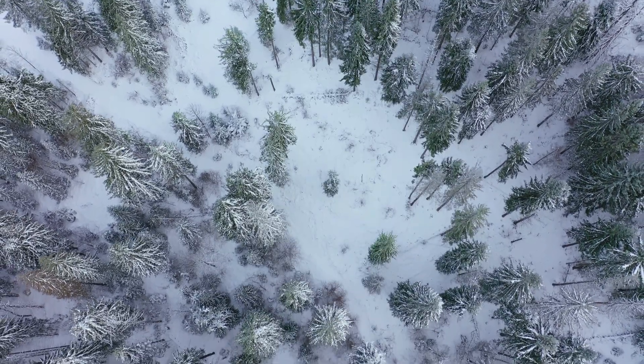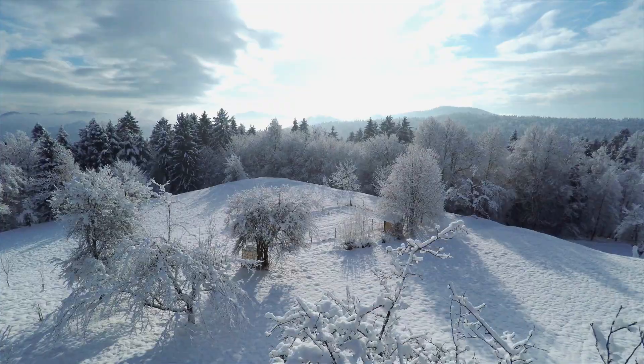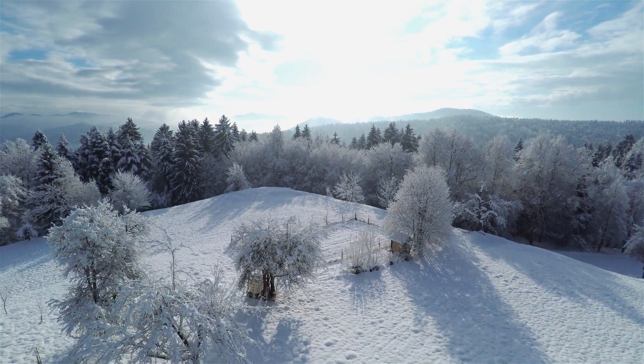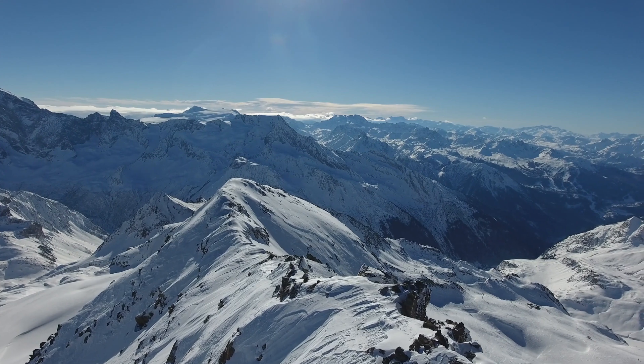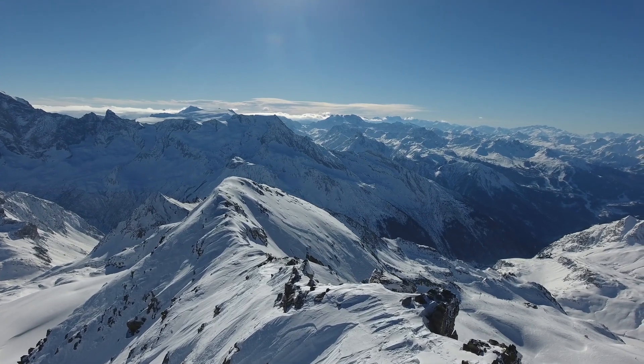When snow and ice accumulate at high elevations, they never completely melt, even during summer. They build up over thousands of years. Glaciers move — they are conveyor belts, by definition, how they operate — and ice patches tend to be static features.